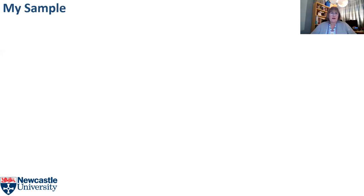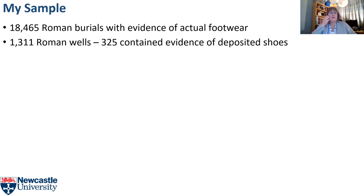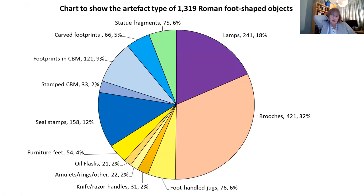For my sample, I studied 18,465 Roman burials with evidence of actual footwear, and the contents of 1,311 Roman wells, 325 of which had evidence of deposited shoes — because it's important to establish the social significance of actual shoes before you can consider their representations. I also assembled a corpus of 1,319 representations of feet and footwear over 12 categories, which I approached as a series of case studies.